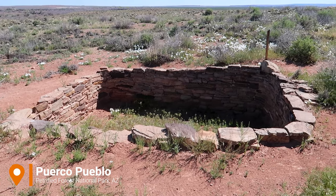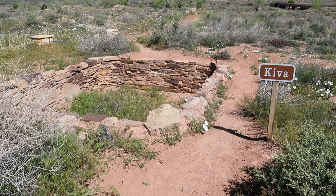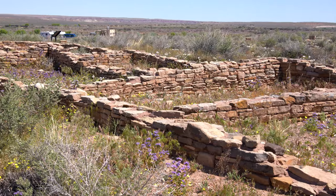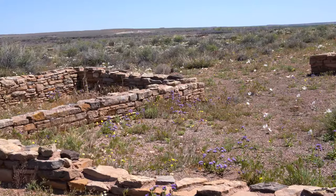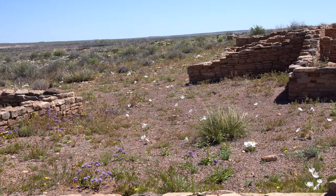Our next stop is Puerco Pueblo, where we can see the ruins of an Ancestral Puebloan village. At its peak, researchers estimate that 200 people may have lived here. This village was occupied between 760 and 630 years ago.